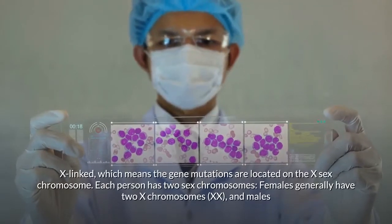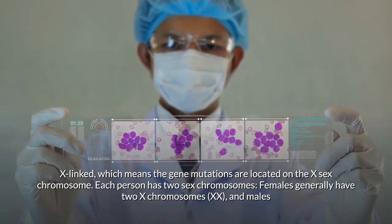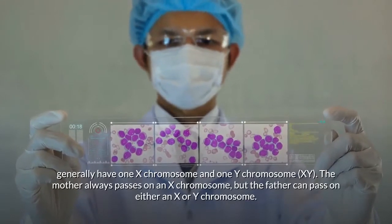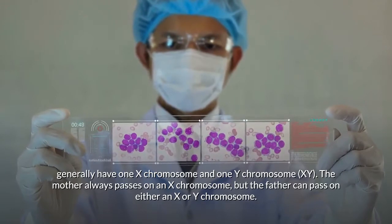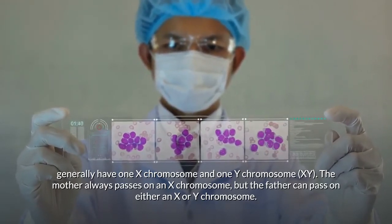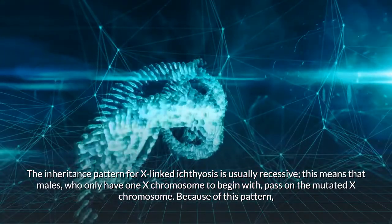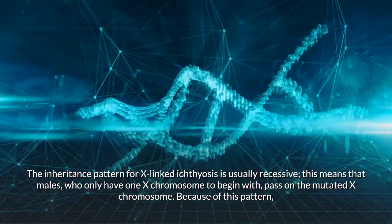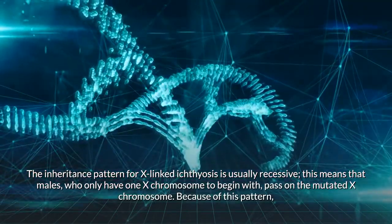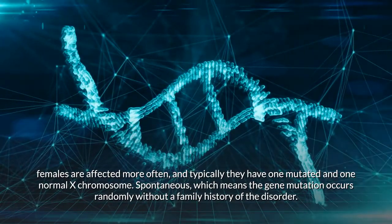X-linked inheritance means the gene mutations are located on the X sex chromosome. Females generally have two X chromosomes (XX) and males generally have one X and one Y chromosome (XY). The mother always passes on an X chromosome, but the father can pass on either an X or Y chromosome. The inheritance pattern for x-linked ichthyosis is usually recessive, meaning males who only have one X chromosome pass on the mutated X chromosome. Because of this pattern, females are affected more often and typically have one mutated and one normal X chromosome.